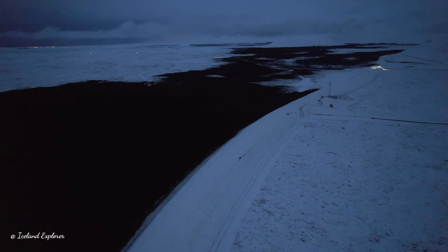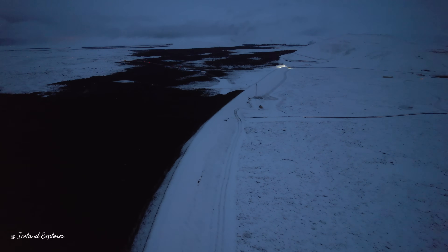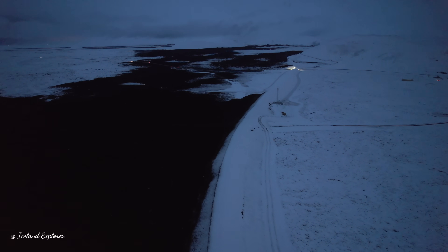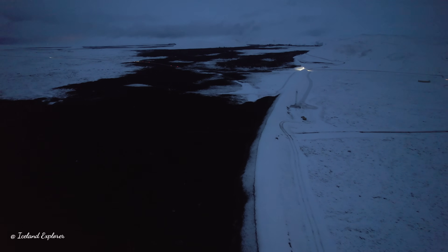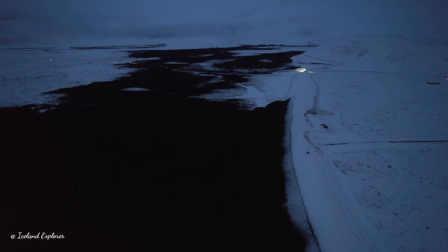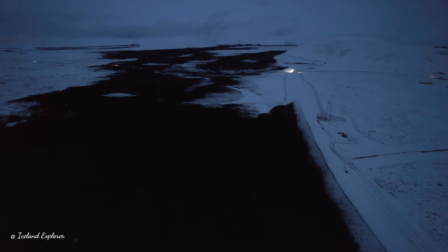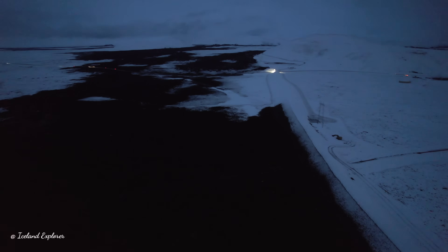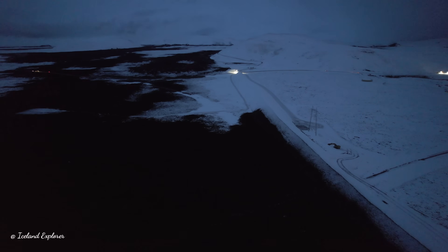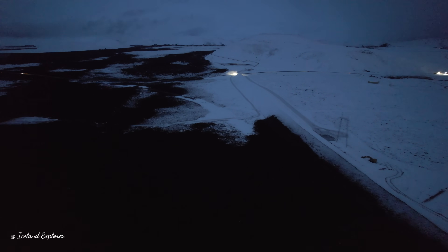Now we will go over the latest update from the Icelandic Met Office. The land uplift in the Svartsengi area continues at a similar rate to previous weeks. By the end of January or beginning of February, the likelihood of an eruption starts to increase, as model calculations indicate that approximately 12 million cubic meters of magma will have accumulated beneath Svartsengi by that time.